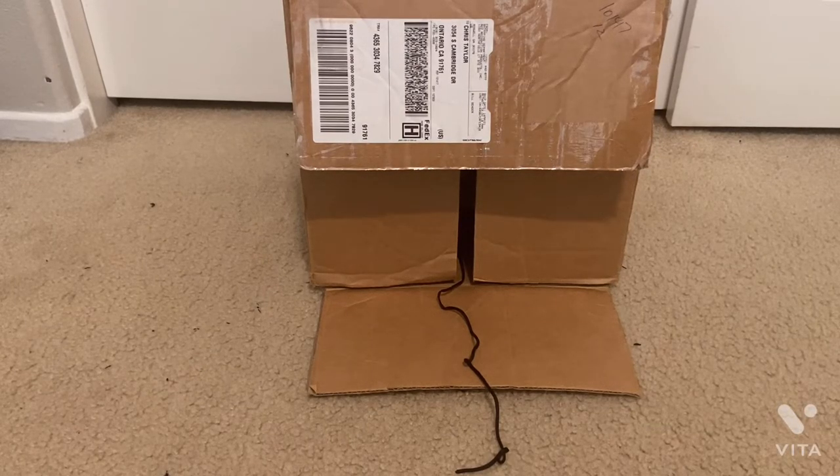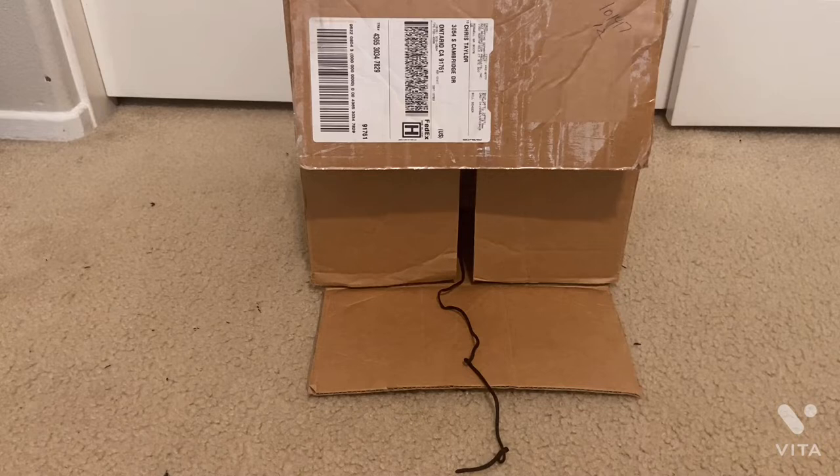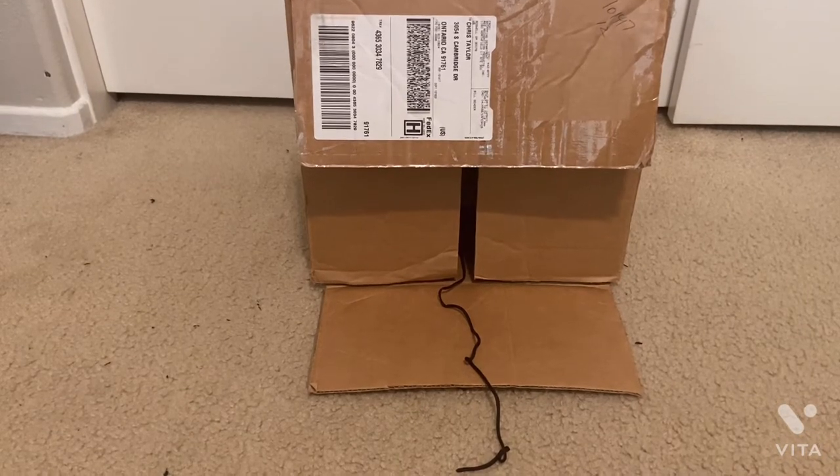Hey guys, what is up? This is JaceLazer here with a new video. I know it's been a while, but I keep trying to keep up to date with you guys — just been busy lately.